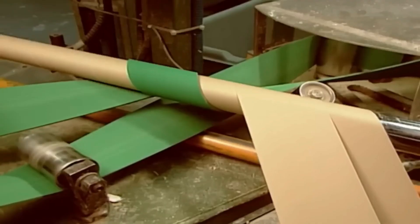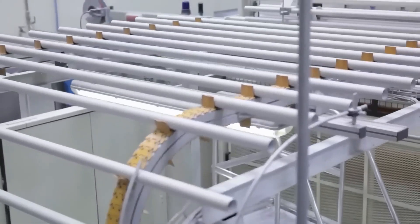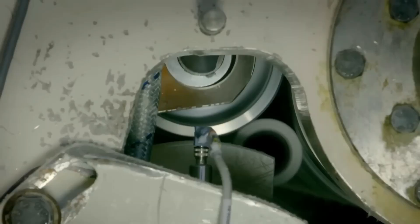Once embossed, the paper is perforated into individual sheets, allowing it to be easily torn into the familiar squares we use daily. After perforation, the paper is wound onto large rolls known as parent rolls. These rolls are massive, often weighing several tons and measuring up to 10 feet wide. They serve as the foundation for the smaller rolls we use at home, which are created during the final conversion process.